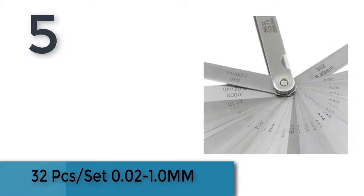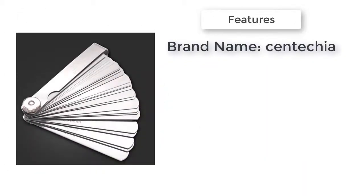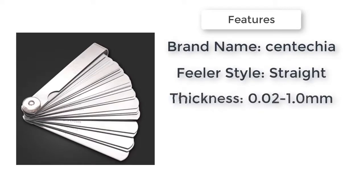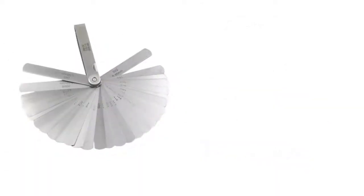The five best feeler gauges. Item number five is a 32-piece set, 100% brand new and high-quality. Brand name Santecia, feeler type metric and imperial, feeler style straight, thickness 0.02 to 1.0 millimeters.